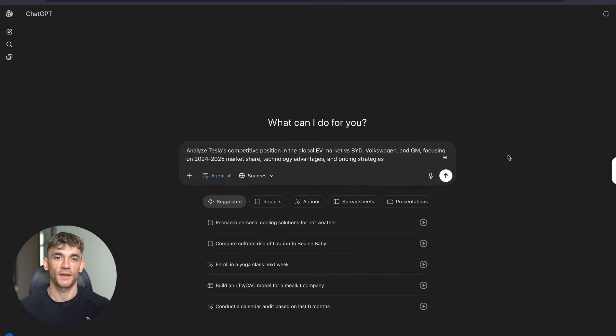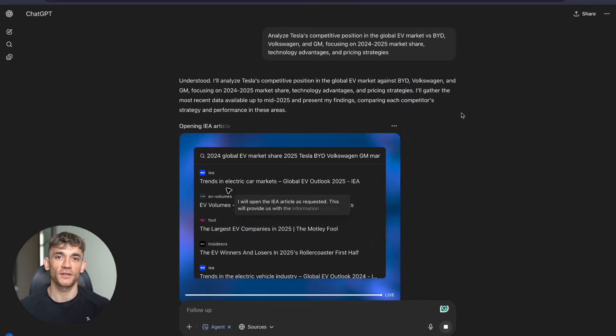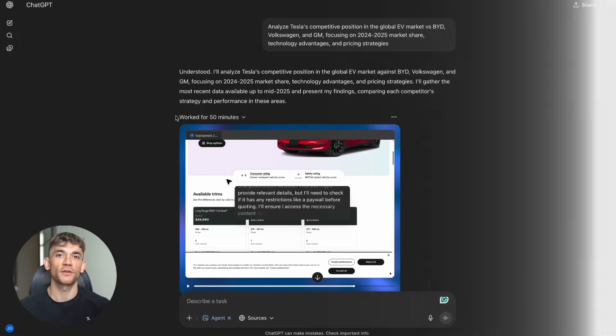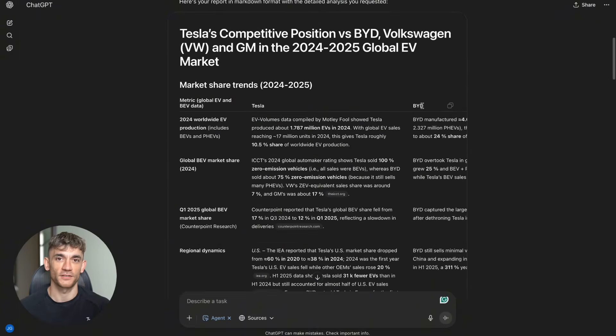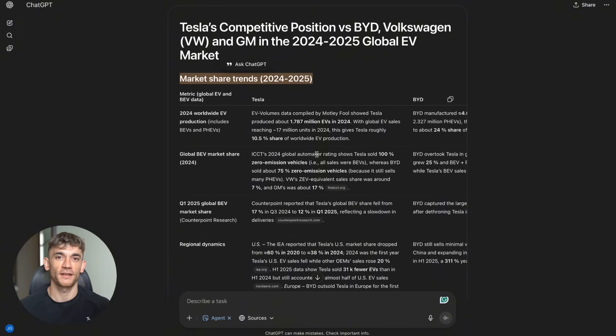Test four: I asked it to analyze Tesla's competitive position in the global EV market versus BYD, Volkswagen and GM, focusing on 2024 to 2025 market share, technology advantages and pricing strategies. The results were insane. It analyzed Tesla's competitive position exactly as requested, giving me detailed reports and analysis of everything it found on the internet. The depth was incredible.